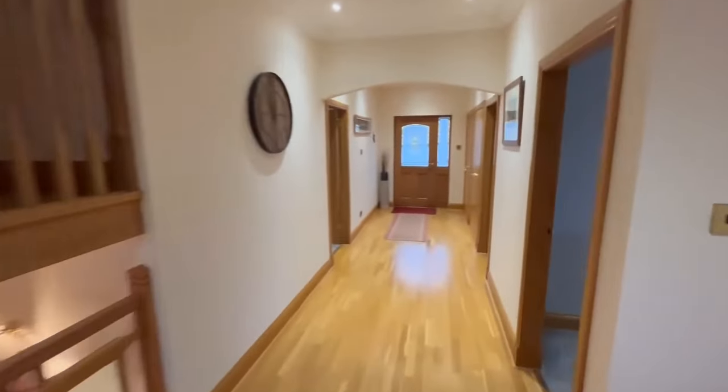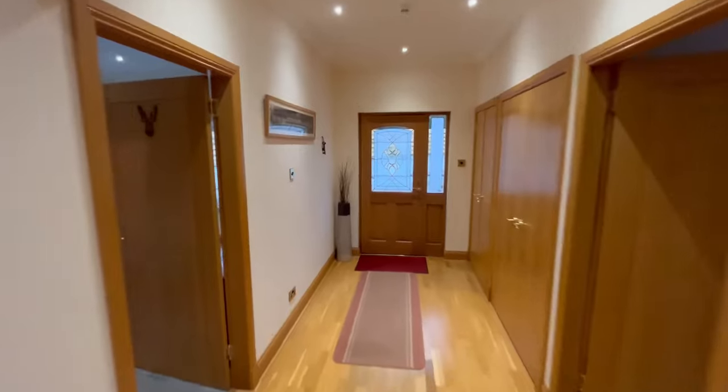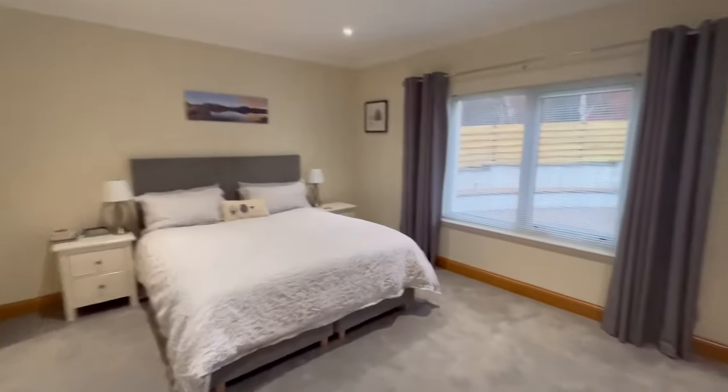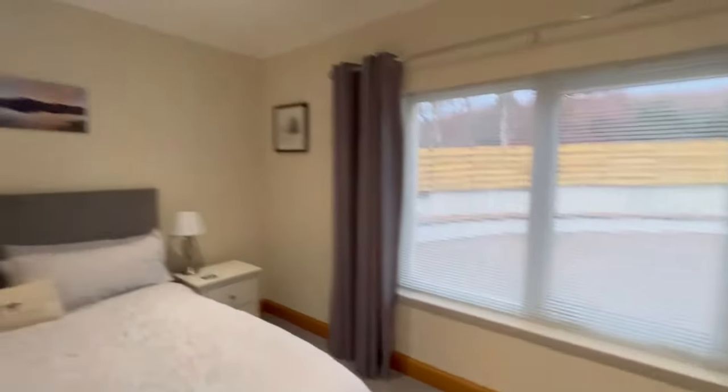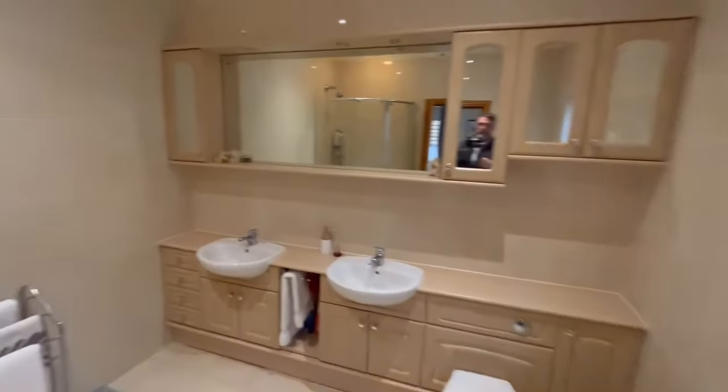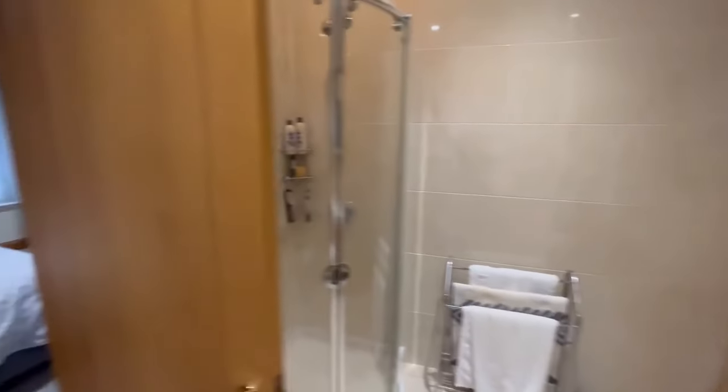Finished to a very high standard. This is the master bedroom. We have a walk-in dressing room, and an en-suite shower room.